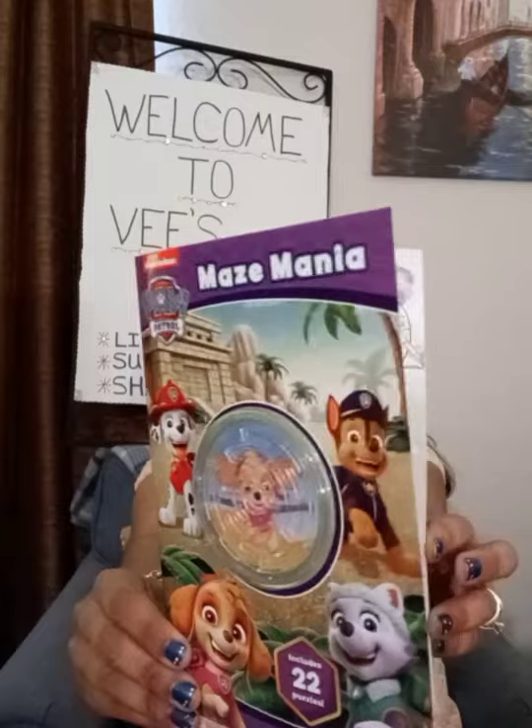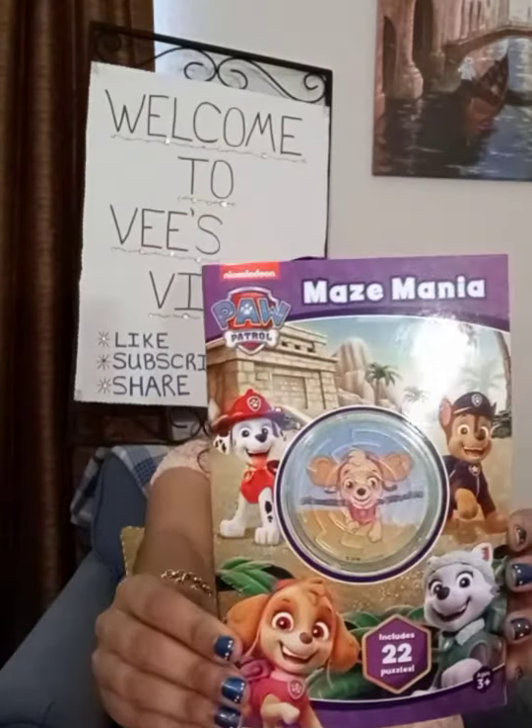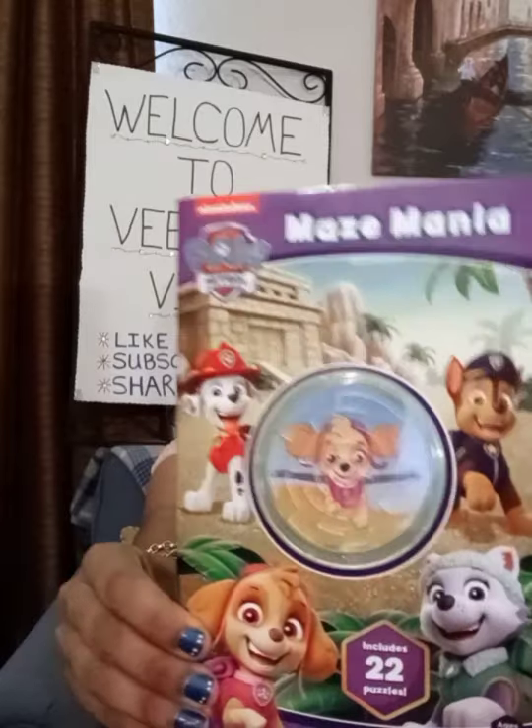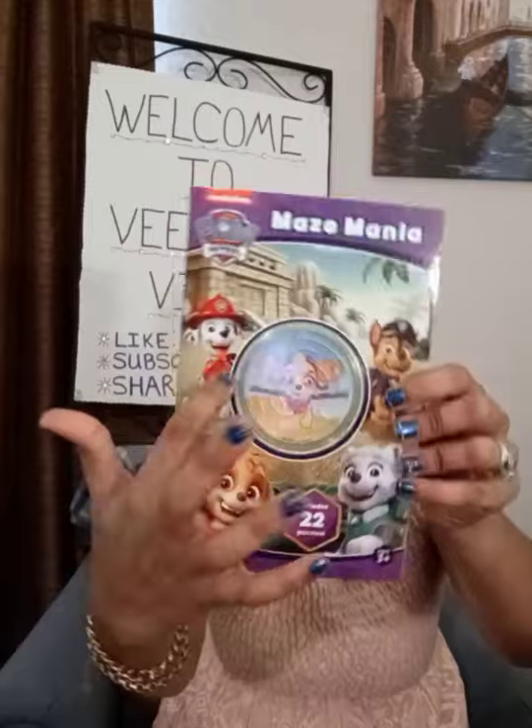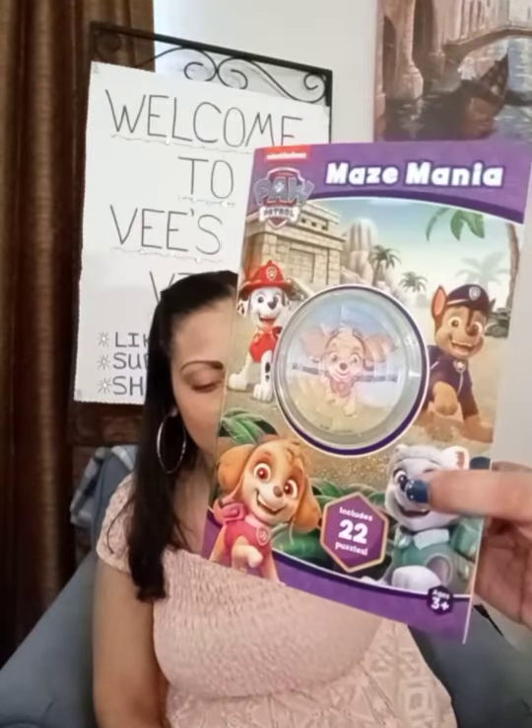I thought this was a really cute book — it's a maze, Maze Mania, Paw Patrol. It's got the little mazes on the inside and it's got your answer key on the back. And I thought it was really cool that it came with this little — do you guys know what this is called? Is this a pinball game? I'm not sure. Vixens, if you know what this is called, comment in the bottom and let me know. But I thought that was really cute for a dollar — a little book with the little game there on the front.